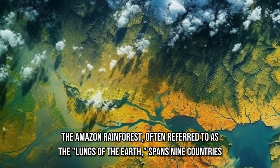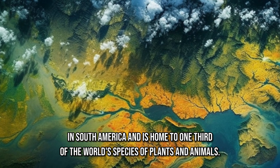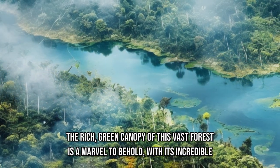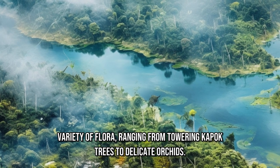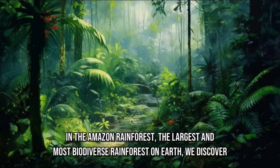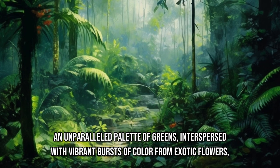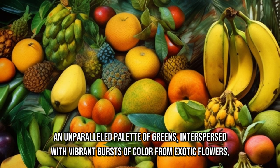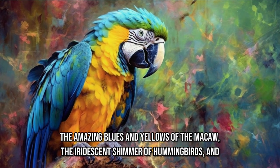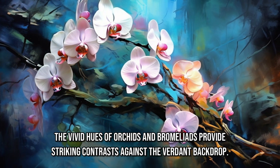The Amazon rainforest, often referred to as the lungs of the Earth, spans nine countries in South America and is home to one-third of the world's species of plants and animals. The rich, green canopy of this vast forest is a marvel to behold, with its incredible variety of flora, ranging from towering kapok trees to delicate orchids. We discover an unparalleled palette of greens, interspersed with vibrant bursts of color from exotic flowers, fruits, and bird plumage. The amazing blues and yellows of the macaw, the iridescent shimmer of hummingbirds, and the vivid hues of orchids and bromeliads provide striking contrasts against the verdant backdrop.